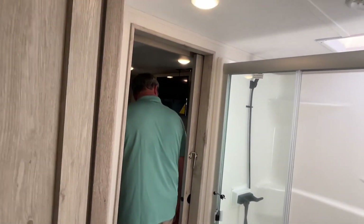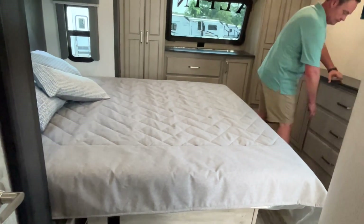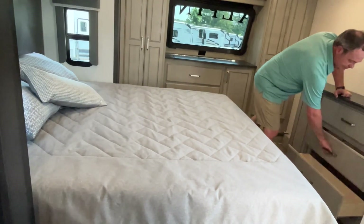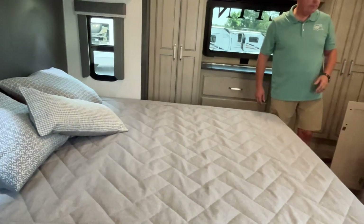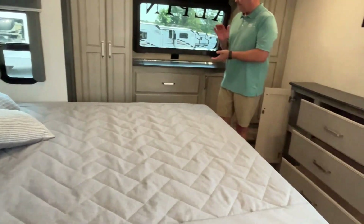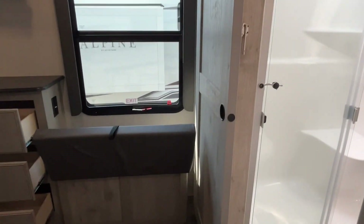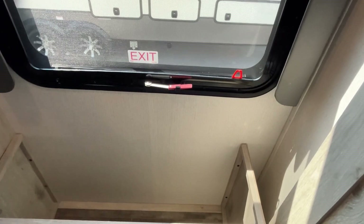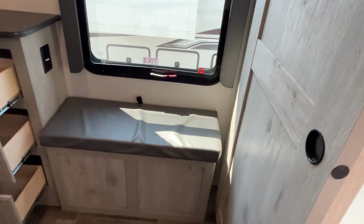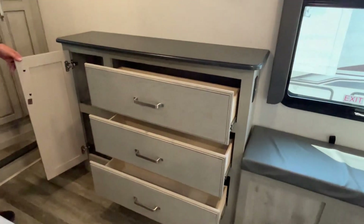Into the master bedroom now. This one is oriented a little different than what you normally see — your bed is actually sliding out toward your campsite. Coming out of your bathroom, you've got a storage bench right here where you can sit and put your shoes on. And a dresser down here at the end.